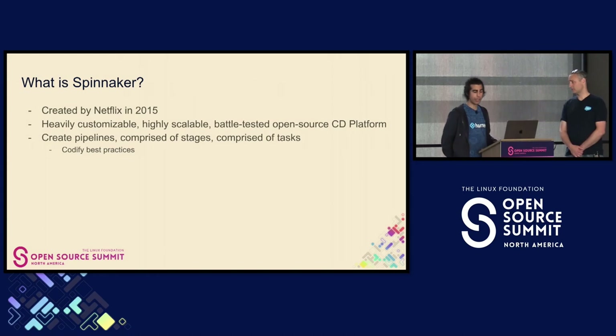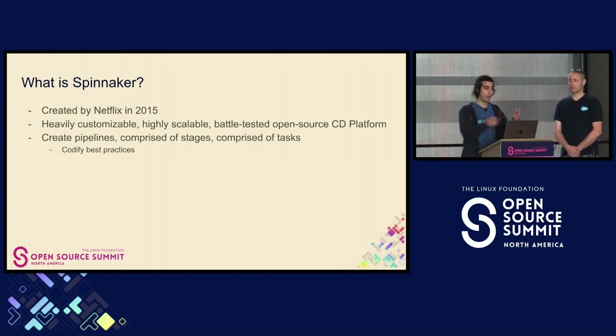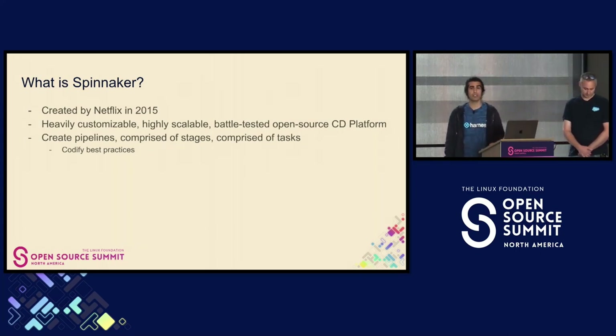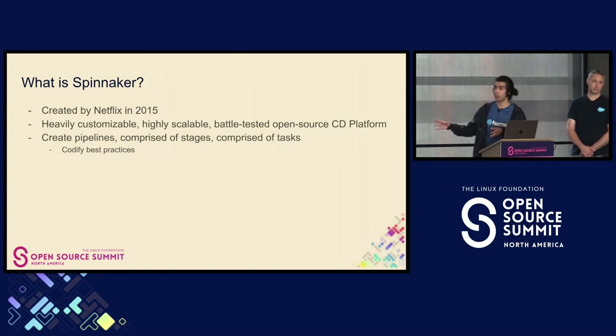What's so cool about Spinnaker? Well, it codifies best practices into these stages. Developers don't have to know about stuff like Highlander or how to write a blue-green deployment. They can just choose what their deployment strategy is when writing or updating the stage. Devs don't have to keep up with best practices for deploying to services or API changes. So if Amazon releases a new updated API, devs don't have to worry about it — Spinnaker will handle that for you.